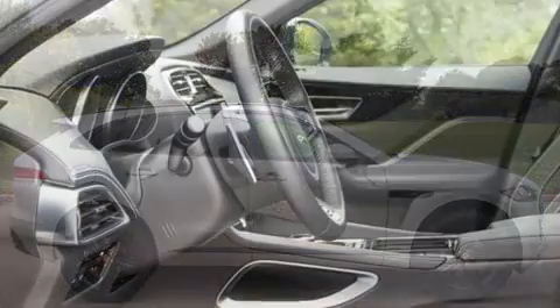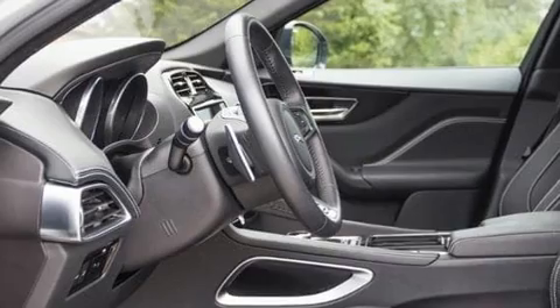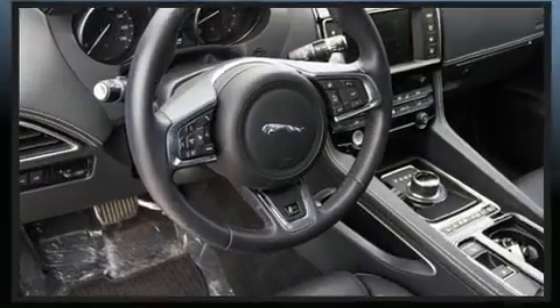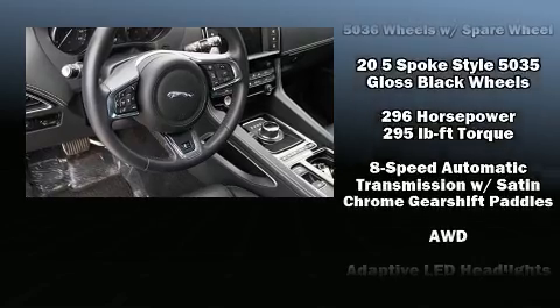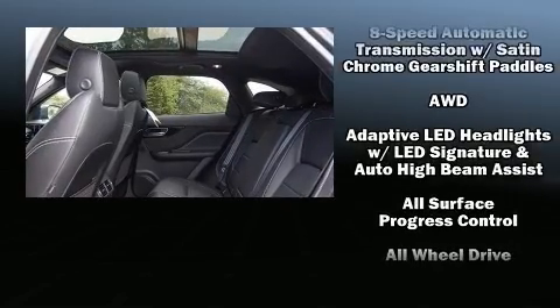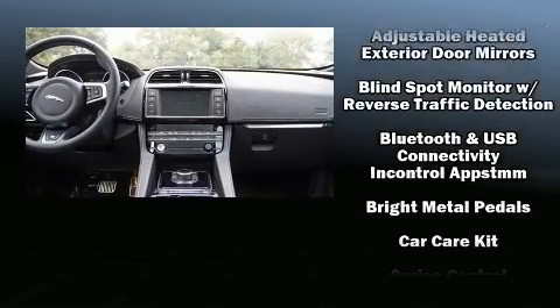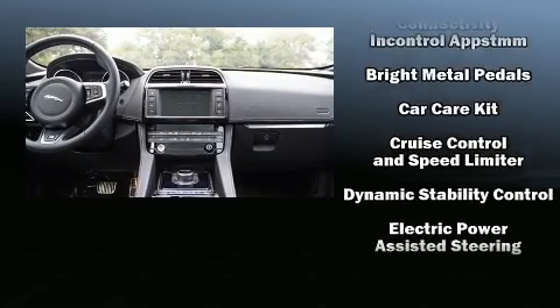Jaguar ensures the safety and security of its passengers with equipment such as dual front impact airbags, front and side impact airbags, traction control, brake assist, a security system, an emergency communication system, and four-wheel disc brakes with ABS.